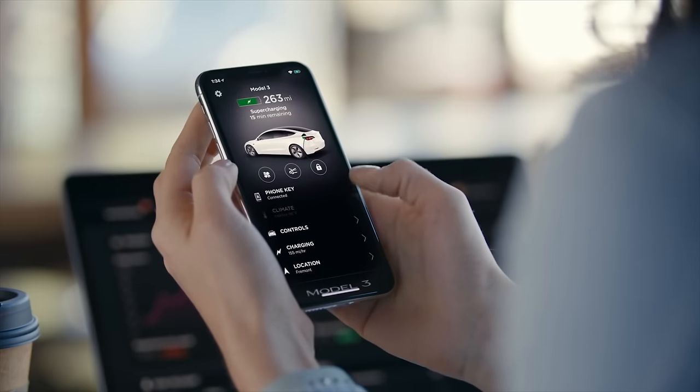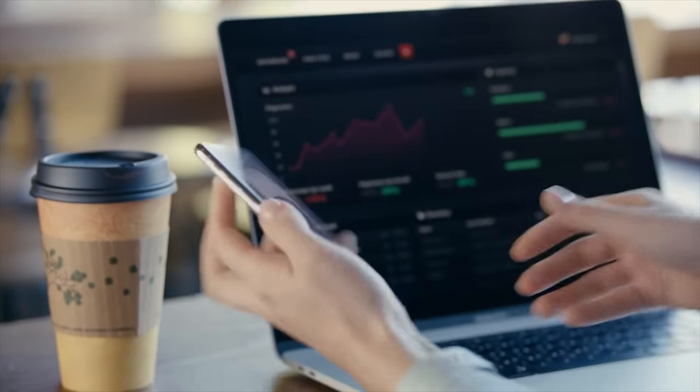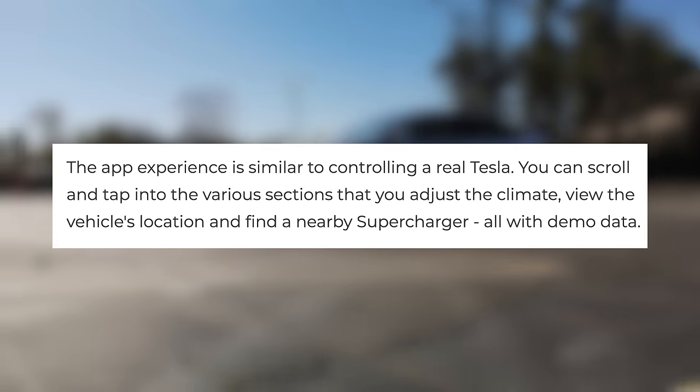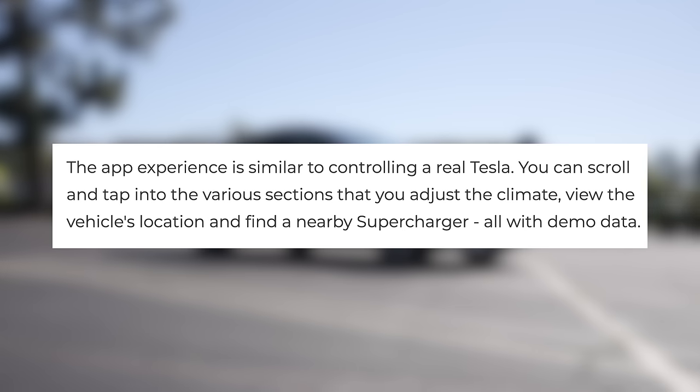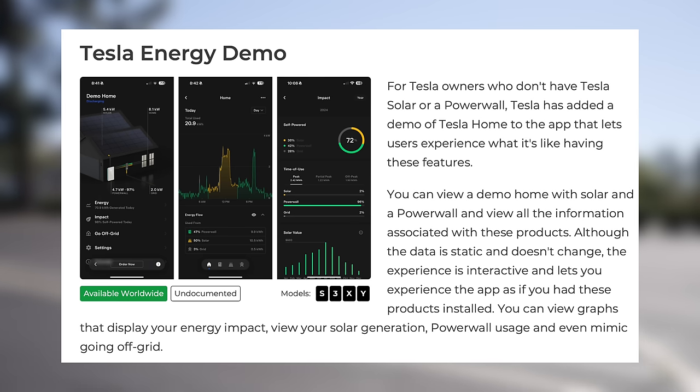The Tesla app is one of the many perks of owning these vehicles, and this demo version approximates the real experience pretty well. You can check out all of the various sections of the app and see first hand what you can do with it, such as climate controls, vehicle location, and the process of finding a nearby supercharger. A while ago, Tesla added a similar feature to the app that lets you demo the integration of a Tesla energy system into your home. A lot of customers will naturally want to research before making a big purchase, like a Powerwall or a new car, so letting them get first-hand experience with the app is great.